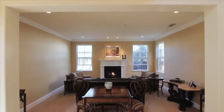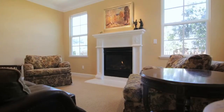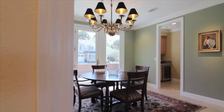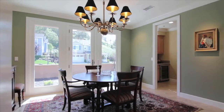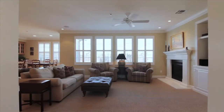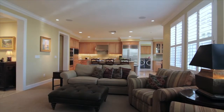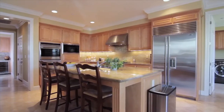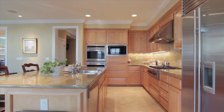The ground level includes the primary living spaces such as the living room with fireplace, formal dining room, family room with entertainment center, and an executive chef's kitchen with exquisite movement-enhanced granite slab countertops, custom cabinets, and stainless appliances.